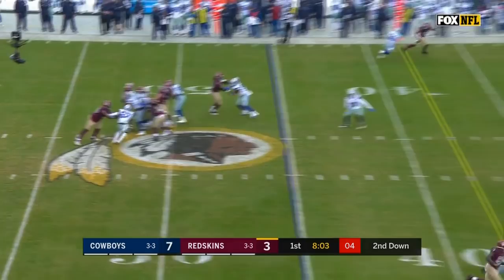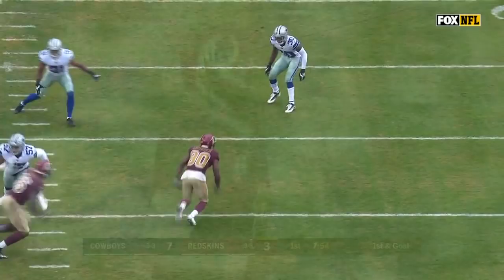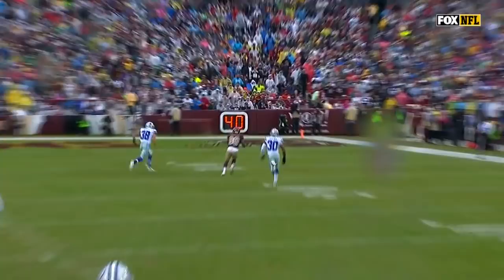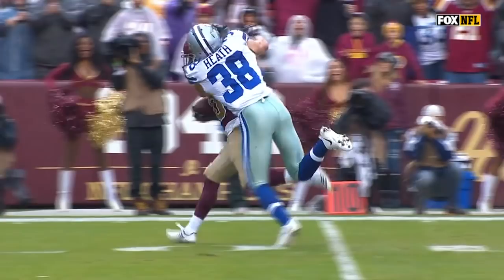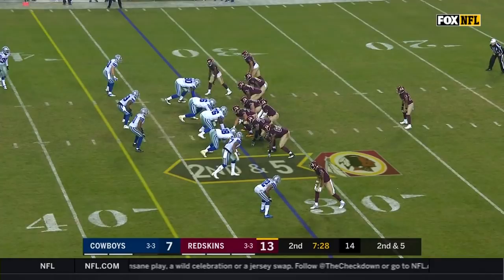Here we go — Redskins pick it up on second down blitz, wide open inside and it's Crowder, down to the five! An excellent route by Jameson Crowder — he puts a move to the outside on Anthony Brown. This is an offense that has big play ability under Jay Gruden, and they needed a big play here. Crowder, who's been relatively quiet, with a 13 to 7 lead.